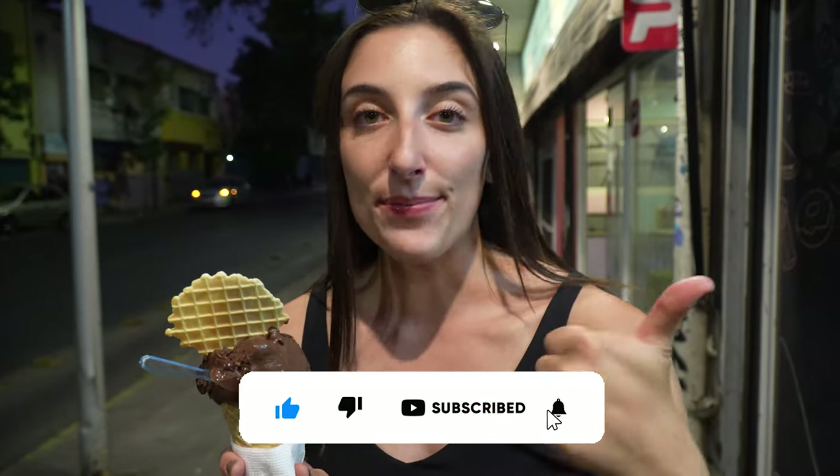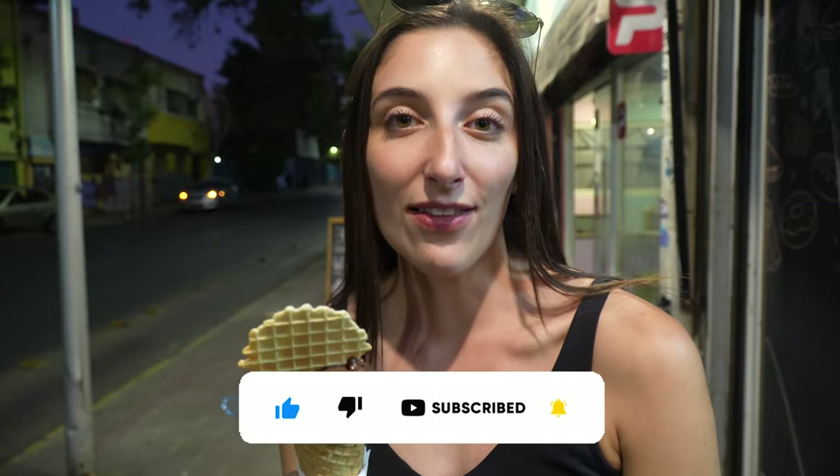If you like this video, give us a thumbs up and subscribe to keep following along for the rest of our adventures in Chile.